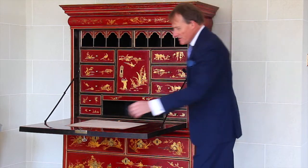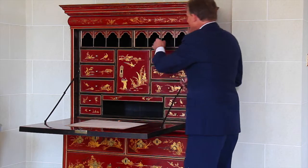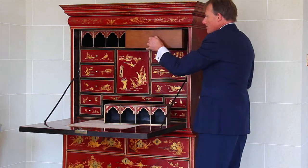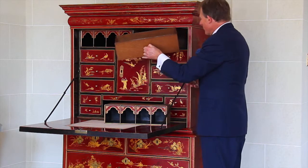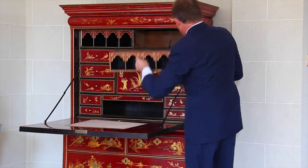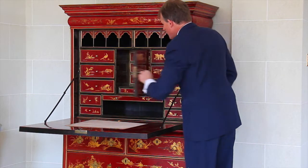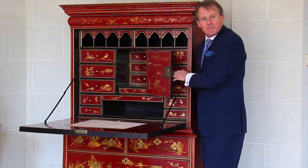It is filled with secret compartments, and I'm going to show you where they are. This comes out to reveal a box behind, so that people can keep silver or gold coins, or whatever it is that they want to hide. And then this compartment opens up to reveal some more drawers, and as you can see, the colour is spectacular.